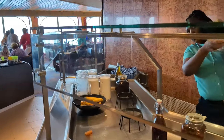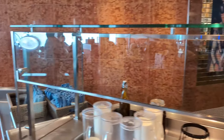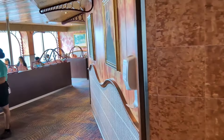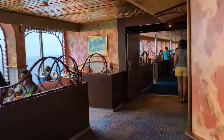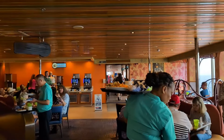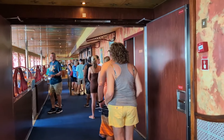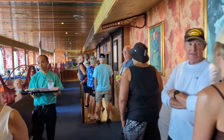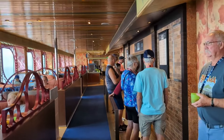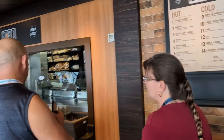This part of the counter is closed — they may open it in a bit. And this will be the starboard side. That exit there leads to the Lido pool — that's where Guy's Burger Joint is. And here's the deli. There's a line here. The menu is always the same. Here's the menu.